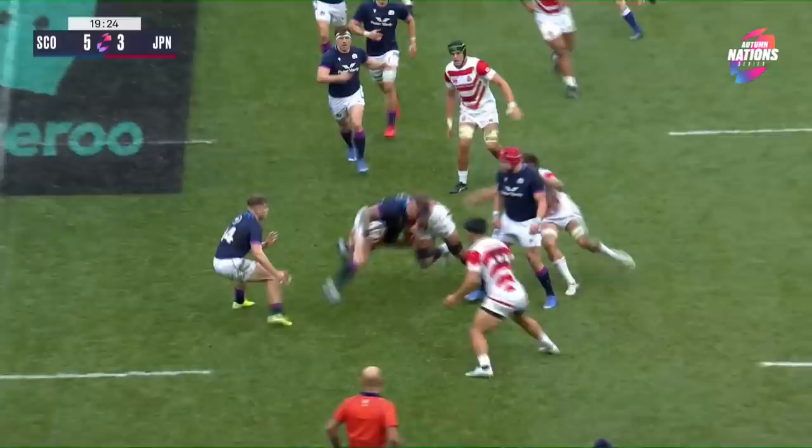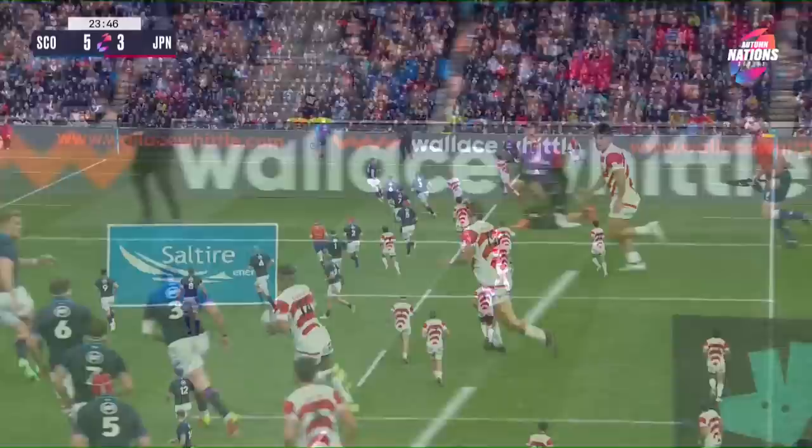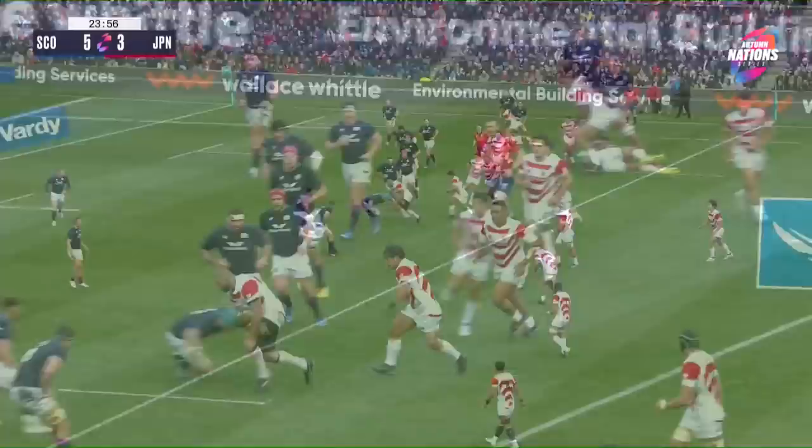Back there is Stuart Hogg, the crowd raises their voice. Hogg has a little look to see if there's a weak shoulder — which there isn't. Matsushima loves to probe, loves to go forward. Wonderful for Matsushima. Van der Merwe tries to strip the ball but it's there for Japan. Their star man has found a way into Scotland's 22 and it's there now for Nagare.